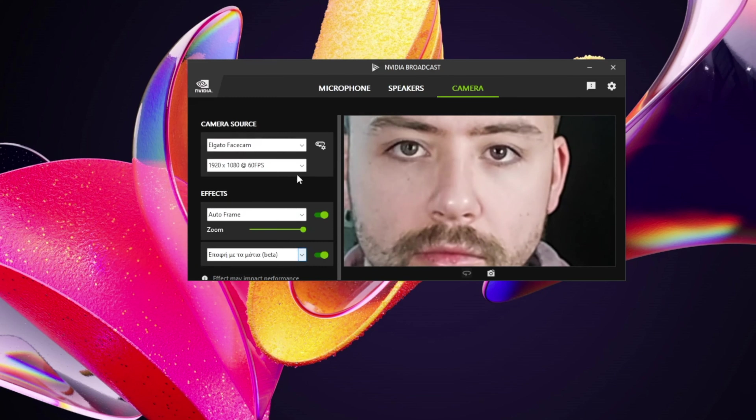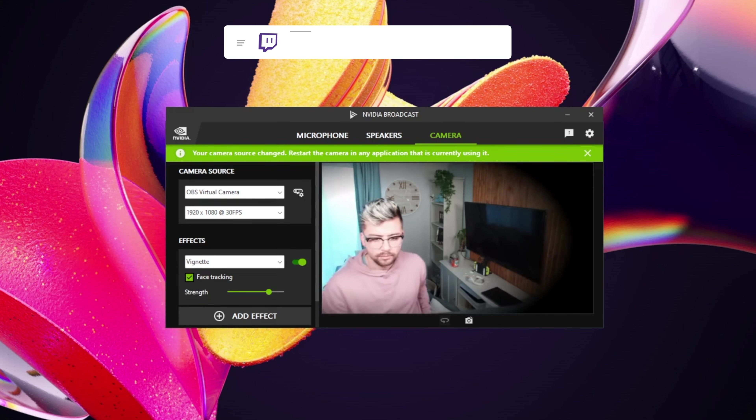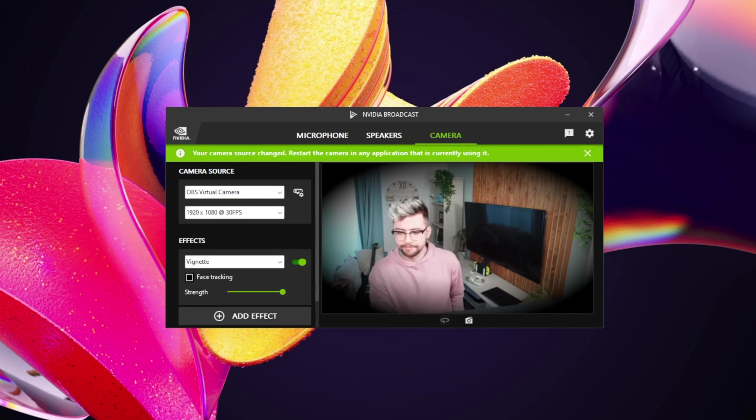Something great about NVIDIA Broadcast is the ability to stack multiple effects at the same time. So if you want to blur or remove the background, you can easily do that. NVIDIA also added another new feature in this update, which is the vignette effect — that will simulate a lens effect by darkening the corners of your input. This kind of thing is totally already doable in OBS through a cheeky shader filter, but they did add a cheeky face tracking feature to it, which is a nice touch. There have also been a bunch of stability and general app improvements in this version too.